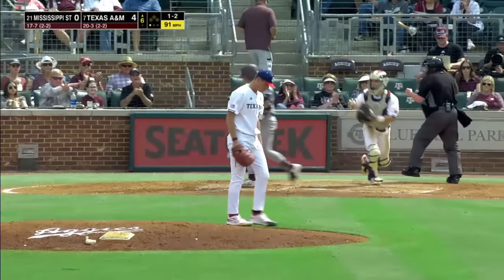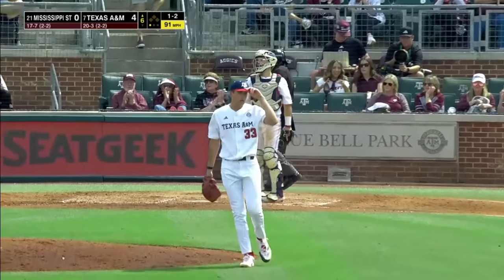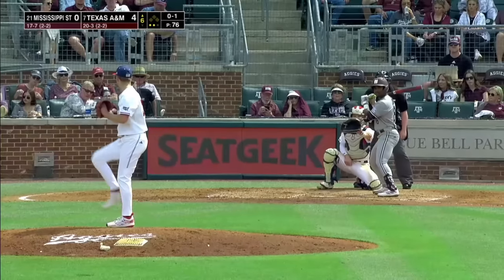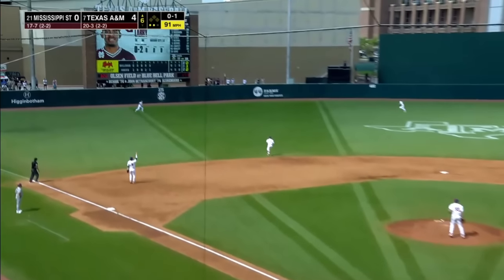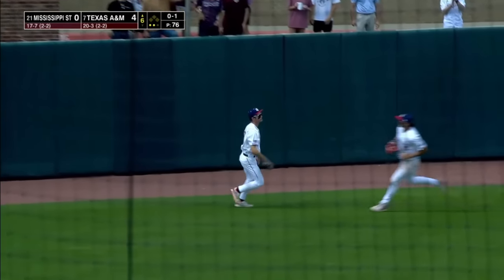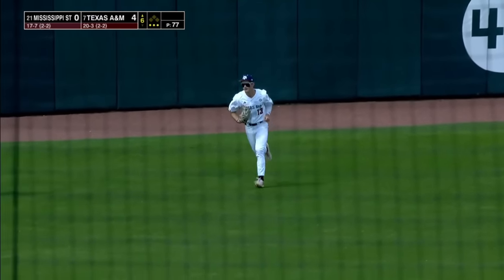Great crowd. One and two pitch — got him looking. Justin Lampkin doing flat-out dominant work. Lampkin the 0-1 — that's hit pretty well into left field. Sorrell drifting over, going to have room, and in front of the warning track, he will make the catch.